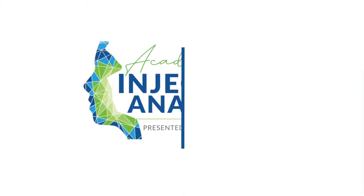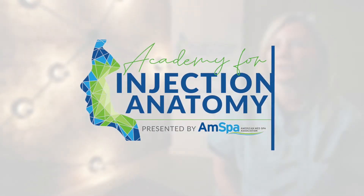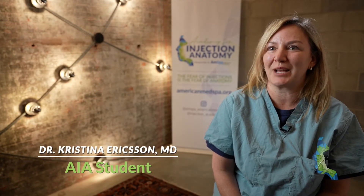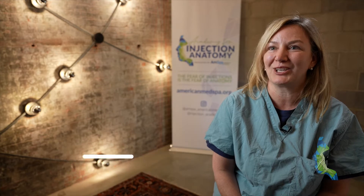I am from Raleigh, North Carolina, and I am a board-certified OBGYN. Two years ago I started dabbling in aesthetic medicine, and it has taken off.